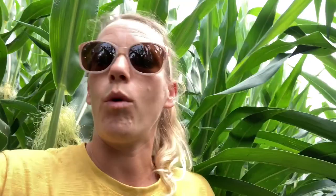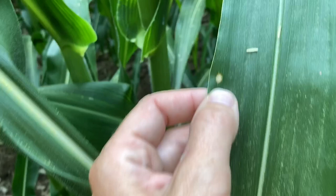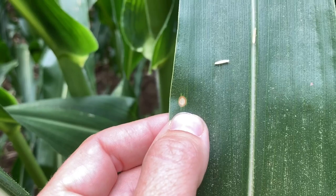This is Holcus leaf spot. It is a bacterial disease. Basically it's got that really light tan color to it with that outside circle of darker. It is a bacterial disease — not really an issue for us here in commercial hybrids. Sometimes they'll have issues with it in some of the inbreds and breeding, but for us, not really an issue.